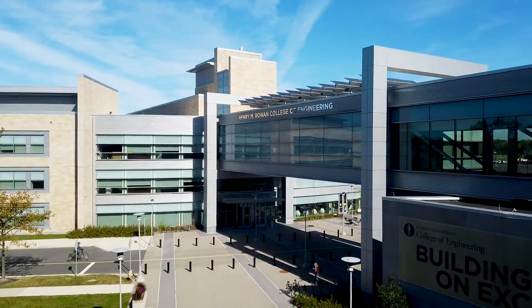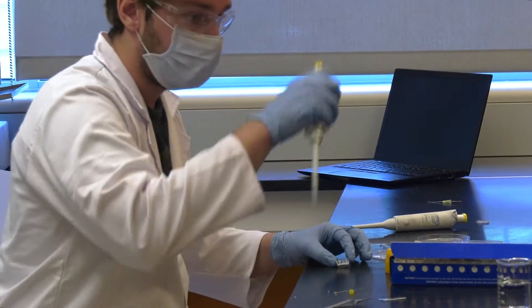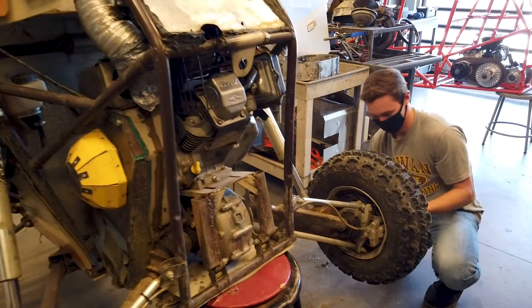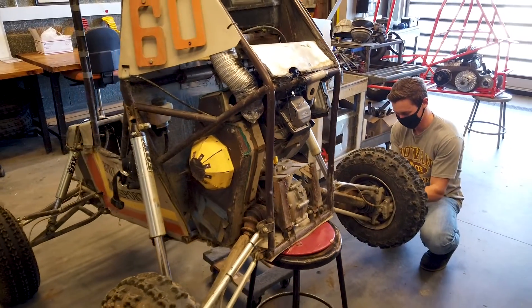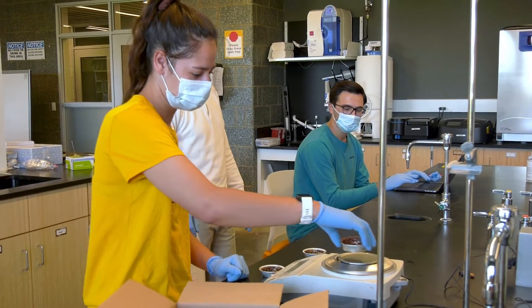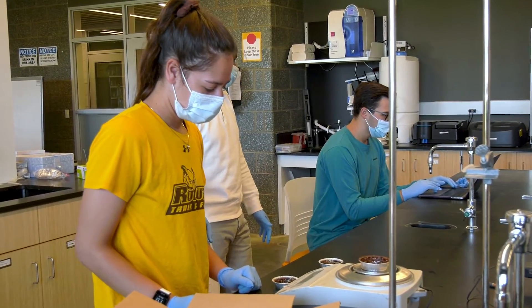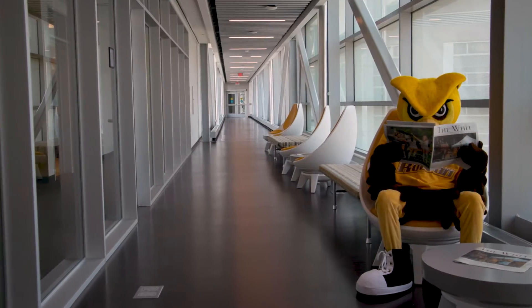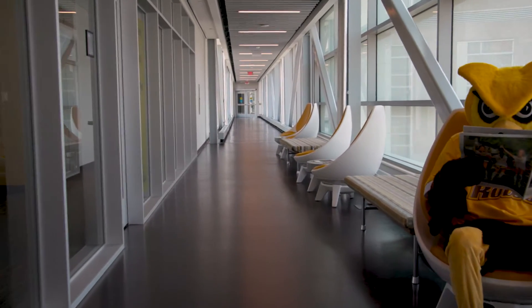The college is housed here in Rowan Hall. In 2020, the engineering program was ranked number 17 in the country. In January of 2017, Rowan University added an extension to the original Rowan Hall, which resulted in Engineering Hall. The two buildings are connected by a sky bridge, where you can look out and see the beautiful campus while studying or doing homework.